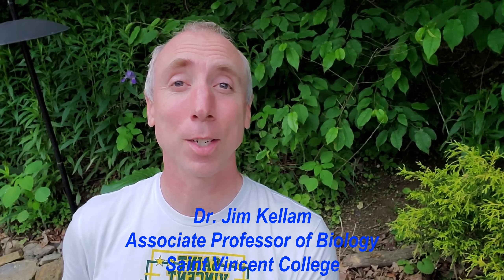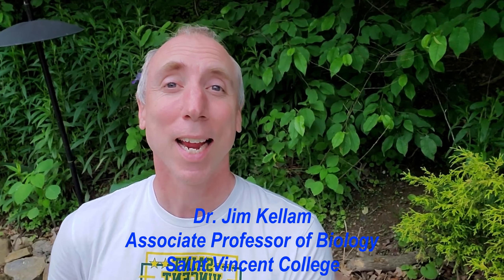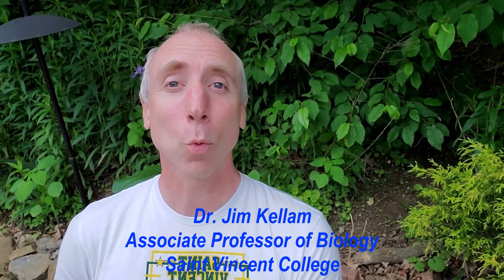Good morning, Bearcats. This is Dr. Jim Kellam, St. Vincent College. You are going to Watkins Glen today. And I know a little bit about Watkins Glen — I've been there, and I actually have family in Ithaca, New York, which is just a little ways to the east.